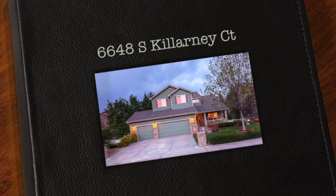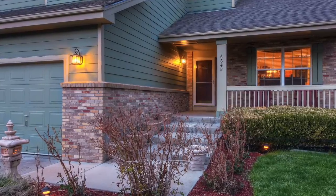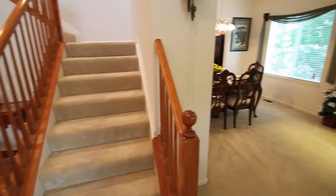Welcome home to 6648 South Killarney Court in Aurora, Colorado. Greenway trails, golf courses, and great schools. Welcome to Greenfield, a neighborhood nestled in the rolling hills of Southeast Aurora.